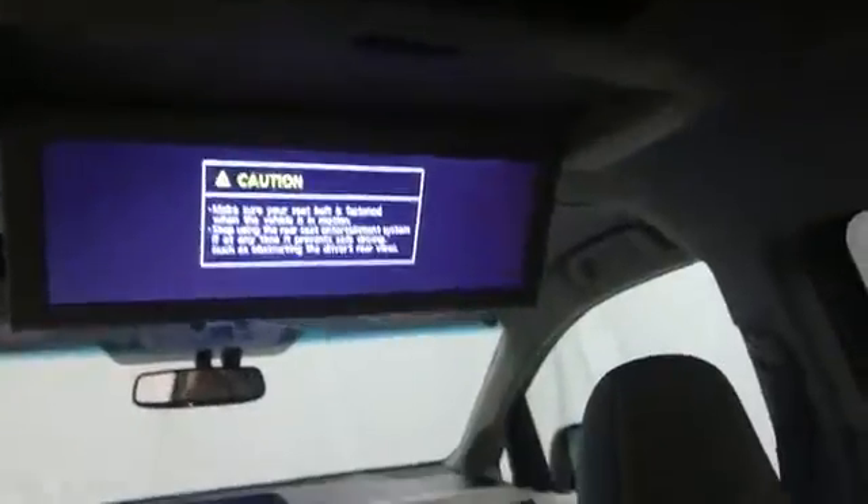Cargo area light, daytime running lights, tachometer, push-button start, vanity mirrors, engine immobilizer, HID headlights, rain-sensing wipers, tire pressure monitoring system. Come take a test drive today.